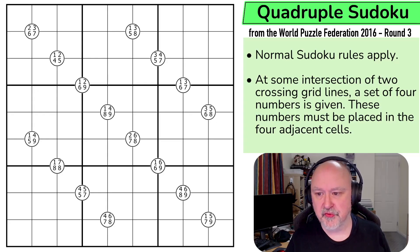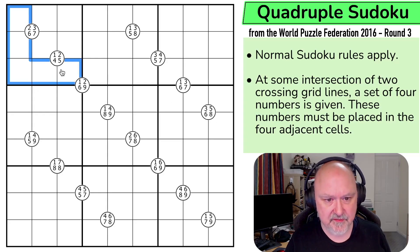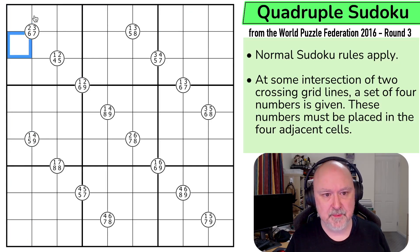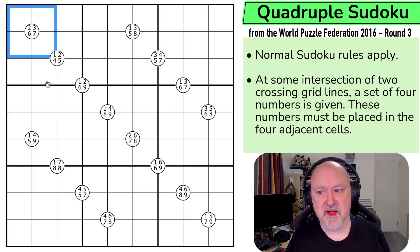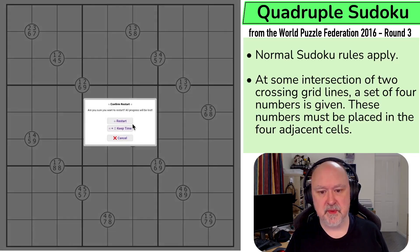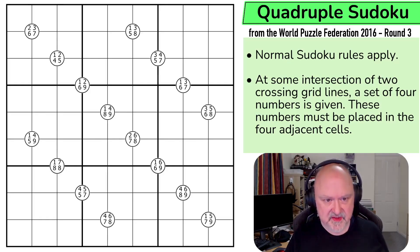Let's have a look at the rules. We've got normal Sudoku rules — into every box, every row, and every column, the digits one to nine must be placed without repetition. Then at some intersection of two crossing lines, a set of four numbers is given. These numbers must be placed in the four adjacent cells. So for example, 2, 3, 6, and 7 must be placed here; 1, 3, 5, 8 must be placed in those cells; 3, 4, 5, and 7 must be placed in those cells. That's how it works. I'm going to restart the puzzle to restart my timer. Let's give this a shot.